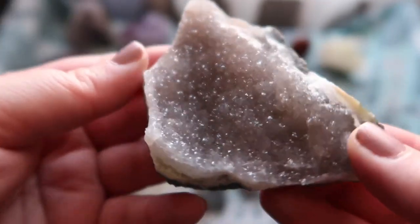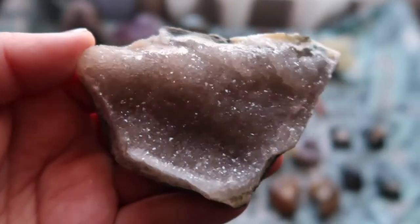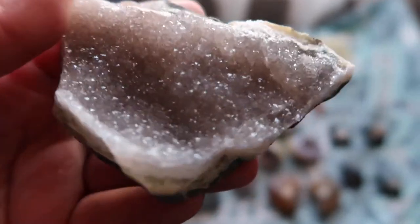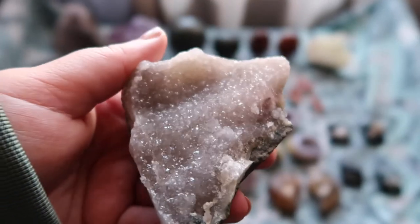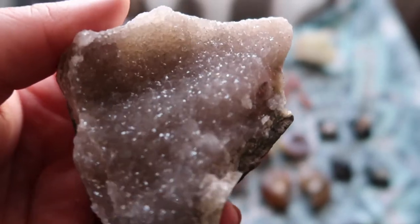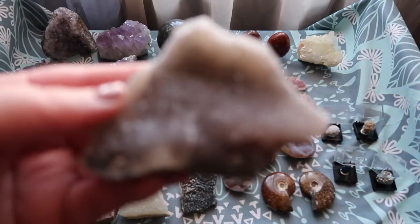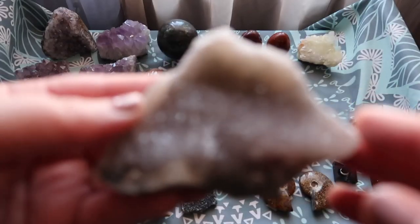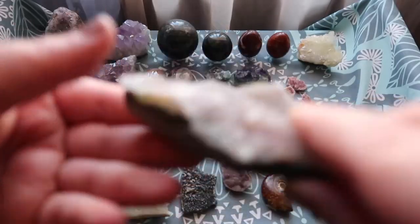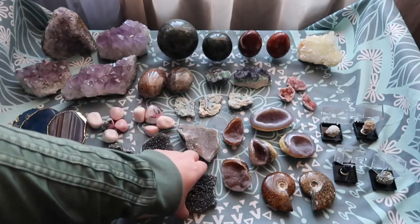The next one is more of a pink tone galaxy amethyst. You guys know I love my amethyst but also love pink amethyst. This is not considered pink amethyst — it is galaxy amethyst — but it pretty much almost looks like pink amethyst if you look at it. I just think it is so beautiful and stunning.